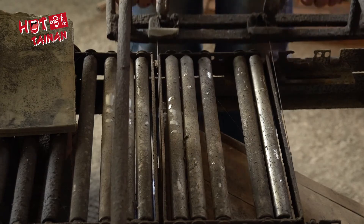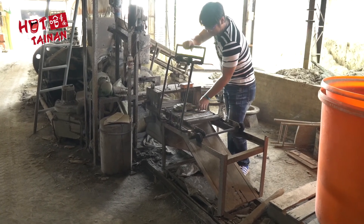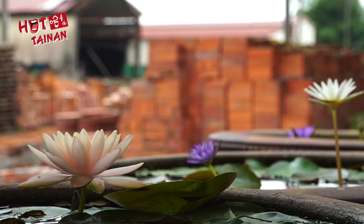An extra step is required in making the red roof tiles. The clay must be shaped into an arch first, before being fixed in place and left to air dry. It takes approximately one month to air dry. Once it's been air dried, it's ready to be fired.